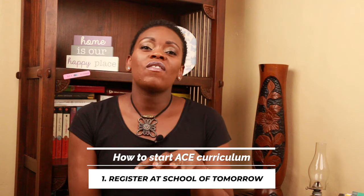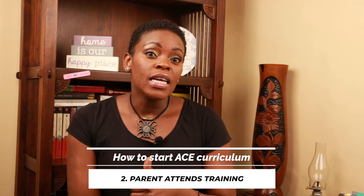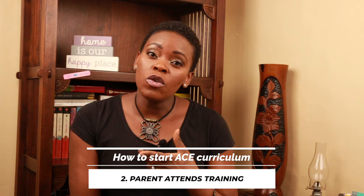It's really good because it is very learner-centered — each child is taken at their own pace. We started the ACE curriculum by registering at the School of Tomorrow, which is the umbrella body that facilitates homeschoolers using ACE here in Kenya. Once registered, my husband — who is the primary homeschooler — went for training, because ACE is very different from the way we were taught in school. He trained for about two weeks.